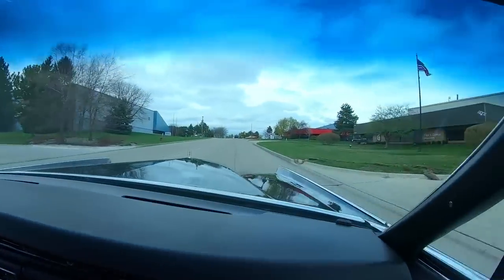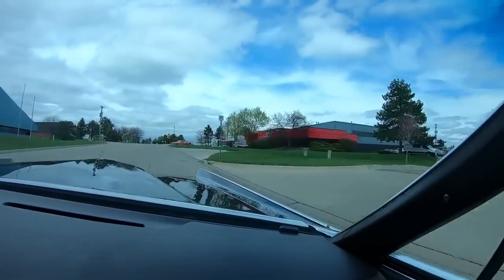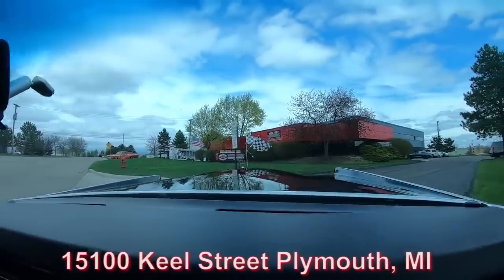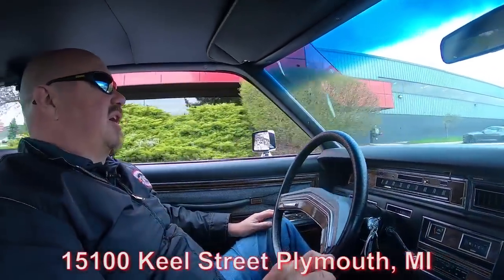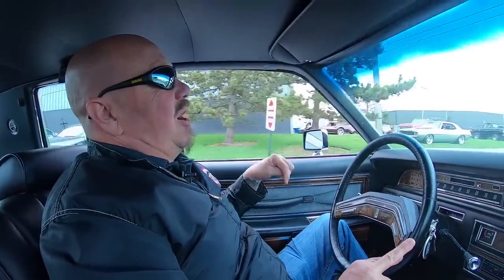Now we're right outside the Motor City here — we're close to the airport. We'd love to have you come check this car out in person. We're at 15100 Keel Street in Plymouth, Michigan. And we're about to do something nobody else in the industry does — we're going to put this car up on the lift so you can see the bottom. Then we're going to pop the hood and see what's making the power.